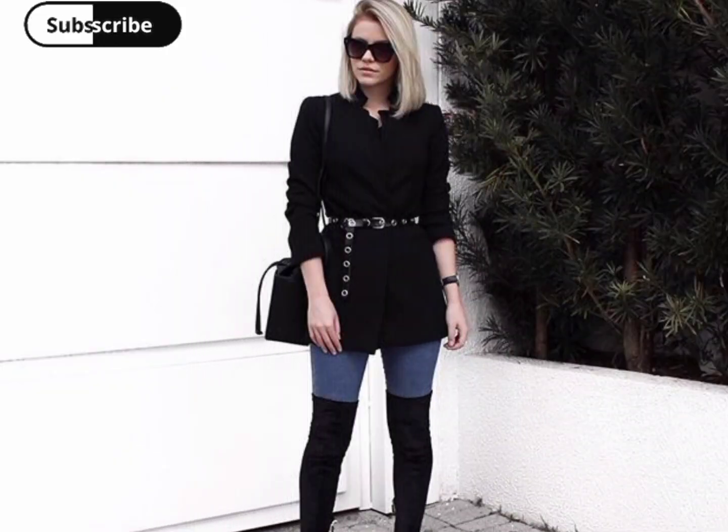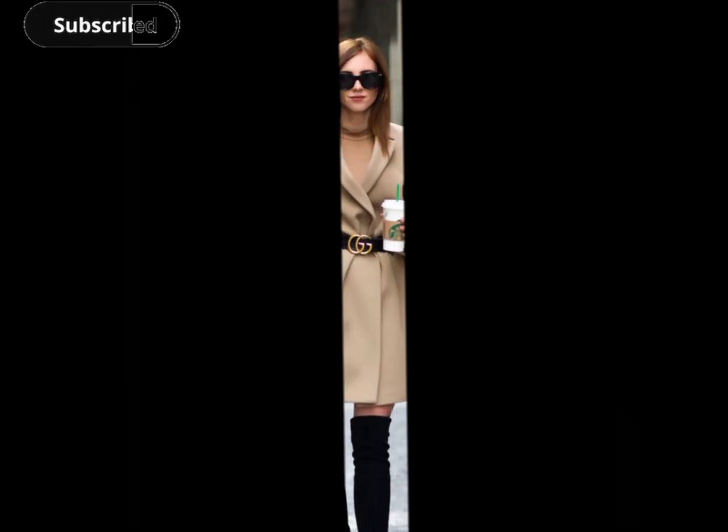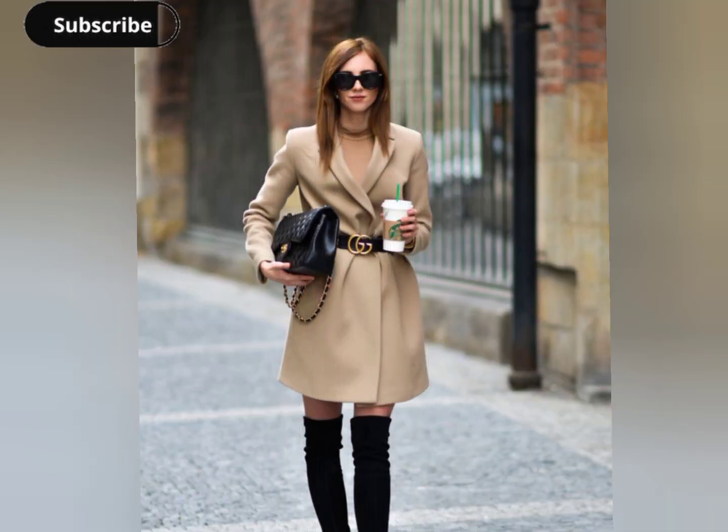For rompers, adding a belt helps define the waist and gives a more tailored appearance to the one-piece outfit, adding a trendy twist to your fall and winter attire.